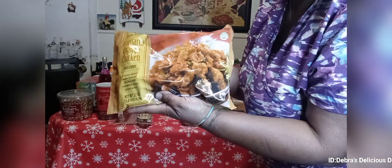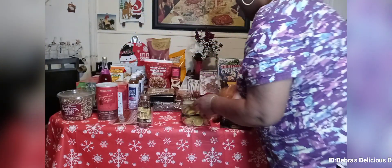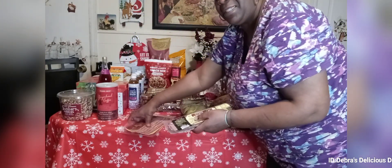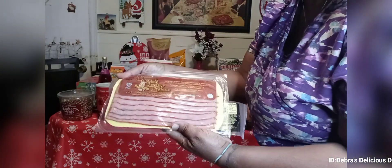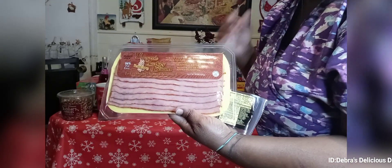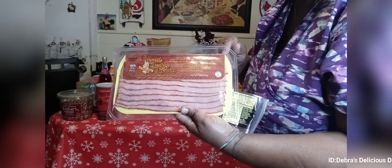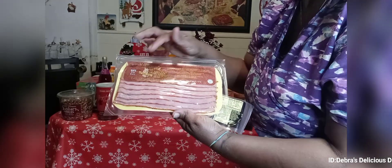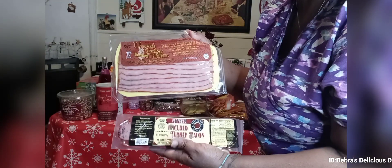I brought this mandarin orange chicken, on sale for $4.99. Then the rest is breakfast stuff — I'm going to be making my breakfasts in the morning, because sometimes you don't want to be slaving over the stove. I don't get too much beef when I do my hauls, but I do eat beef. I haven't had a steak in a while. Anyway, I got turkey thigh chopped and formed, and this is the turkey bacon uncured.